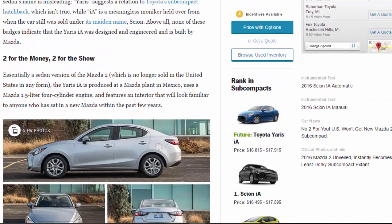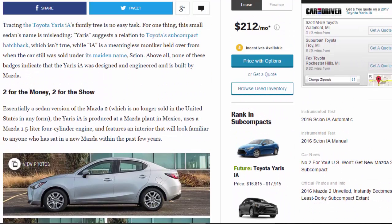Tracing the Toyota Yaris IA's family tree is no easy task. This small sedan's name is misleading — 'Yaris' suggests a relation to Toyota's subcompact hatchback, which isn't true, while 'IA' is a meaningless moniker held over from when the car was sold under its maiden name, Scion. Above all, none of these badges indicate that the Yaris IA was designed, engineered, and built by Mazda.